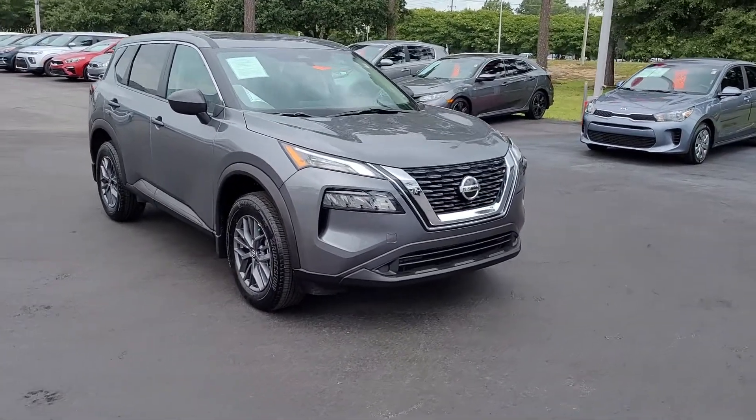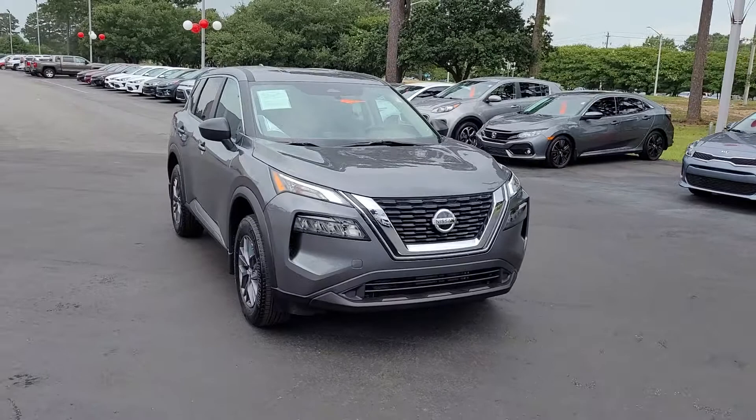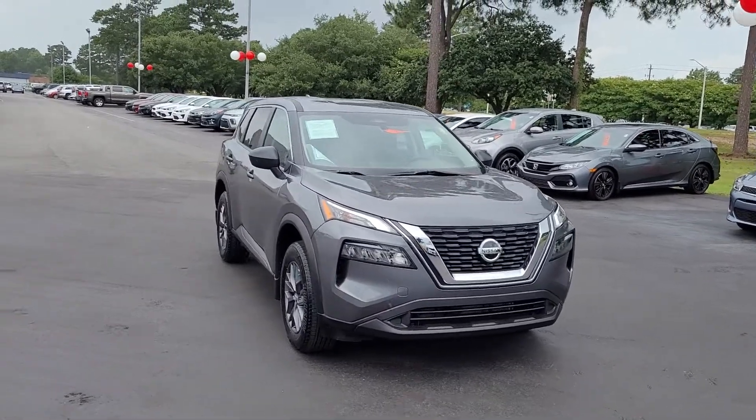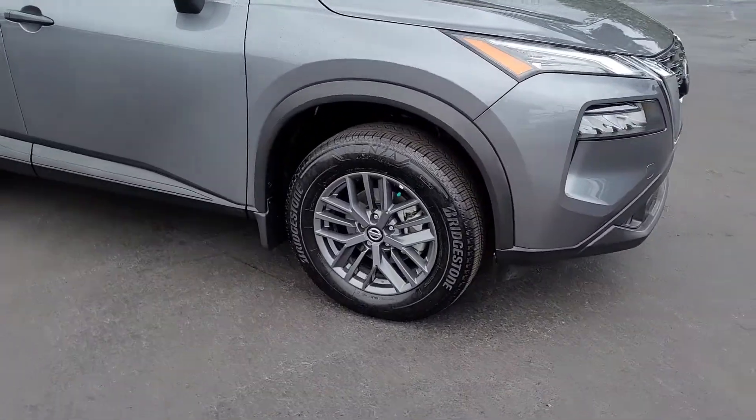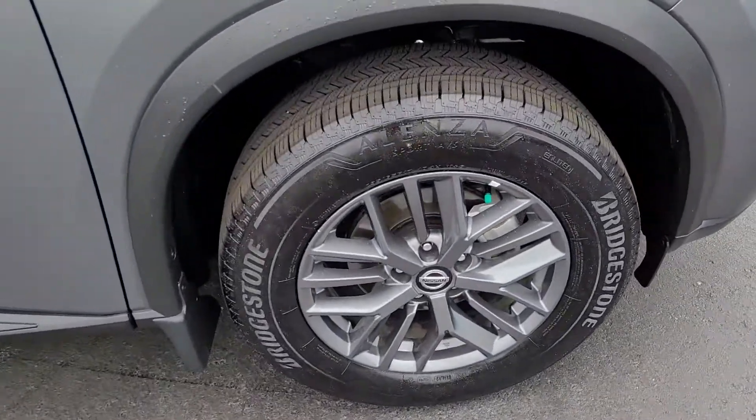Welcome to Cartown Kia Florence's Used Car Inventory video series. This is a 2021 Nissan Rogue S here at Cartown Kia. I want to walk around it and let you get a good look at it — let you see the styling, what it has to offer, and the condition that it's in.